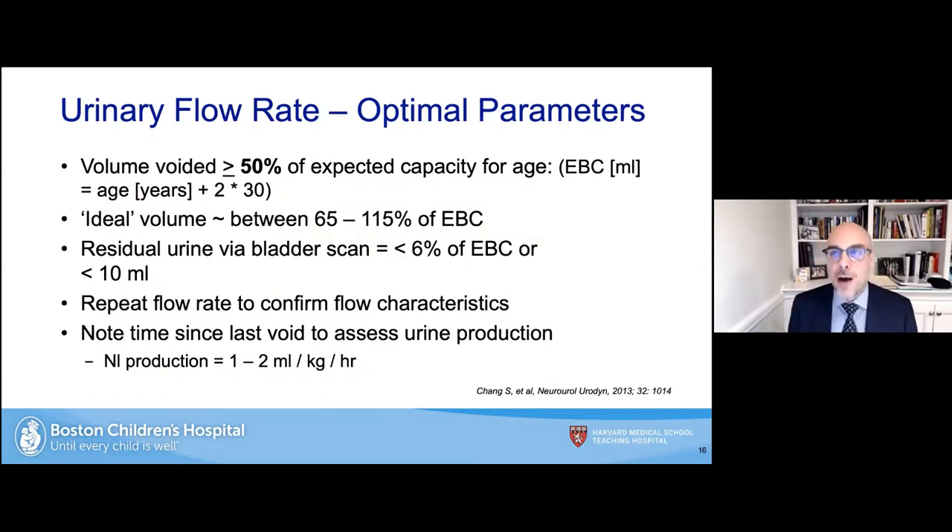The optimal parameters for uroflowmetry: the voided volume should be at least 50% of the expected capacity for age. The simple formula we always teach is age plus 2 times 30 to estimate bladder capacity in milliliters. The ideal volume is roughly between 65 to 115% of expected capacity. The residual volume should be less than 10% of estimated bladder capacity, or less than 10 mL. If flow characteristics don't make sense or there are questions about aims, we repeat the study, which we do quite often.